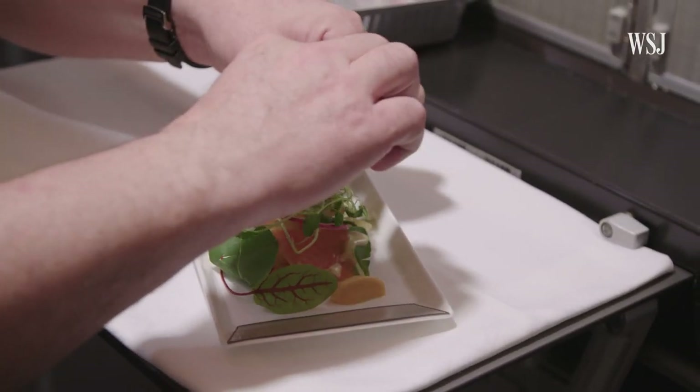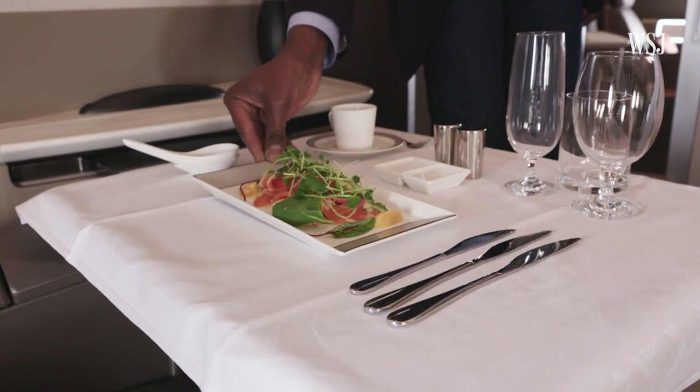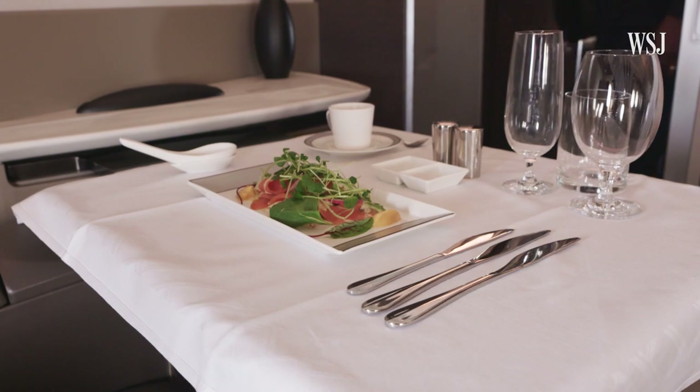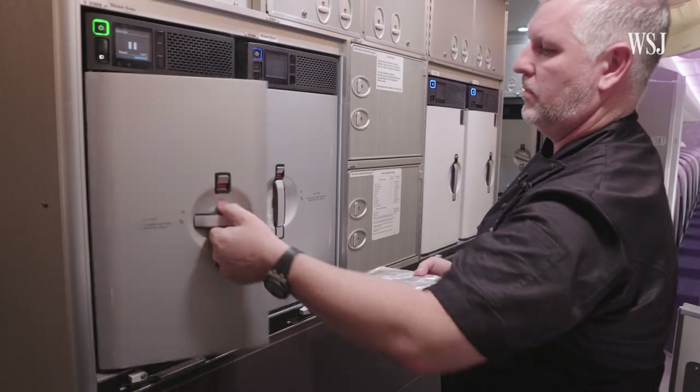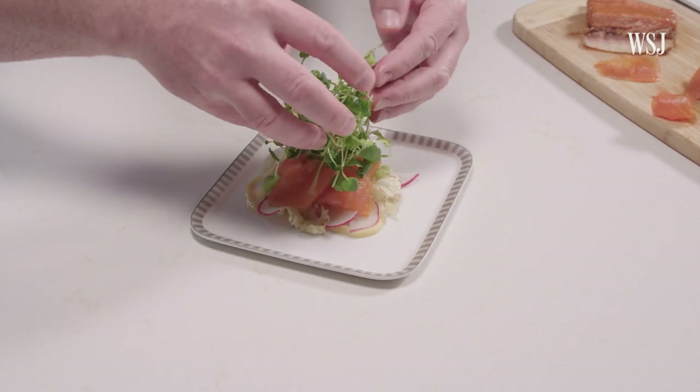A chef with a background in hospitality, McNeil is now the food and beverage director for Singapore Airlines, where he oversees the creation of the 280 unique dishes the airline offers each month. So that's our first class salad. But how does this smoked trout salad get to a tray table exactly? McNeil is here to explain the logistics behind flying this fish and how he uses it to create a recipe made for some of the world's longest flights.